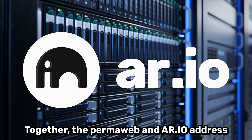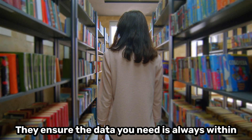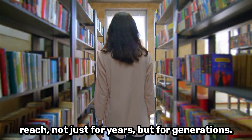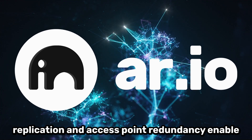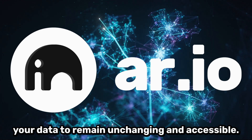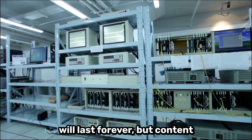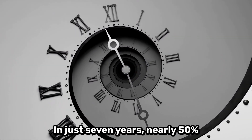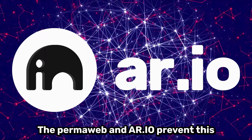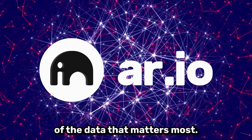Together, the permaweb and REO address the challenges of digital data permanence. They ensure the data you need is always within reach — not just for years, but for generations. The combined innovation of extreme data replication and access point redundancy enable your data to remain unchanging and accessible. We assume everything on the internet will last forever, but content disappears at an alarming rate. In just seven years, nearly 50% of all links are lost forever. The permaweb and REO prevent this as an always-on, permanent archive of the data that matters most.